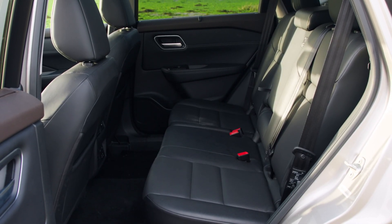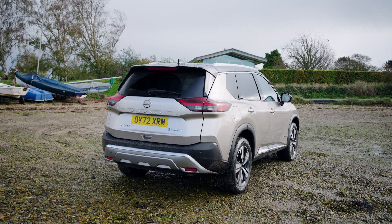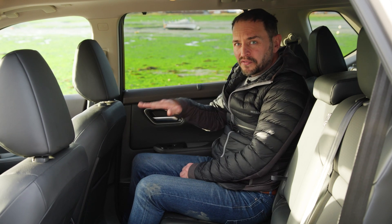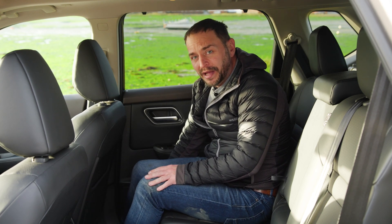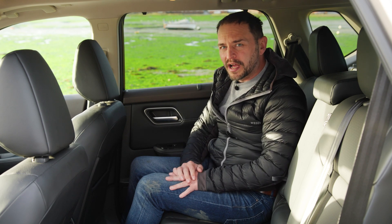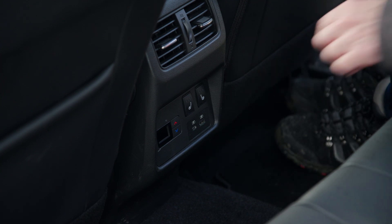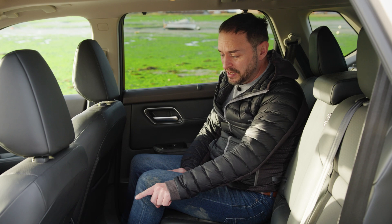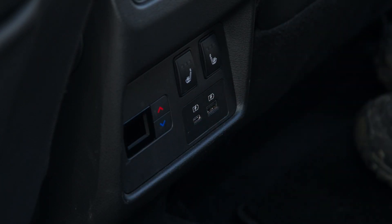Nobody is going to be found wanting when it comes to rear seat space. The back seats are slightly elevated so you're not hiding behind the front seats, and they're also on rails so you can slide them back and forth depending on whether you've got somebody sat in the back or larger items in the boot. You've also got a couple of heated seats, charging points — USB and USB-C — plus some climate controls as well. It's a great place to be if you're on a long journey.